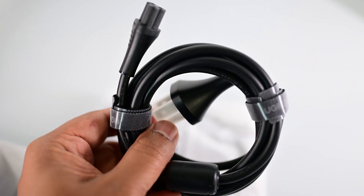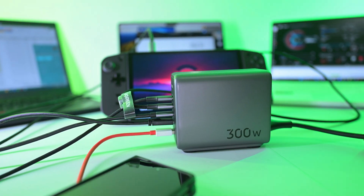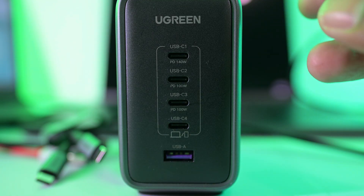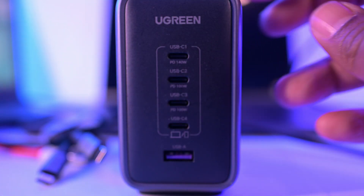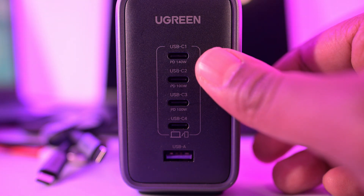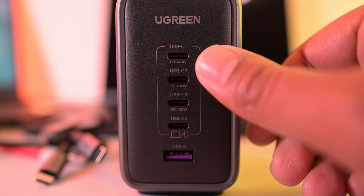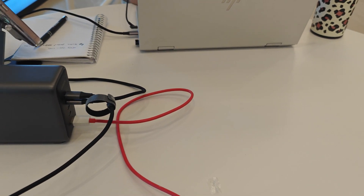This is Ugreen's Nexo 300-watt charger. You can fast charge five devices at the same time, and the best part is it's very compact with the power supply built in — no external power brick. That's the power of Gallium Nitride technology. The first port supports 140 watts using USB Power Delivery 3.1, so you can charge your MacBook Pro 16 from 0 to 56% in 30 minutes. The next two support 100-watt fast charging, perfect for phones, laptops, and gaming consoles. Then there's one more USB Type-A and a USB Type-C.